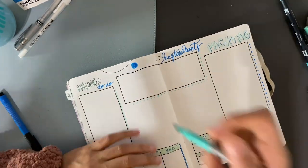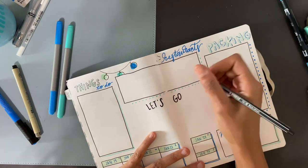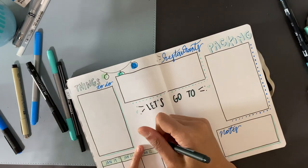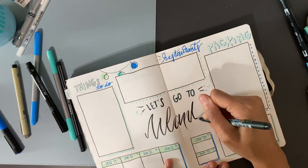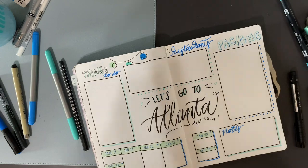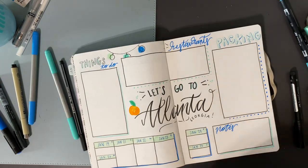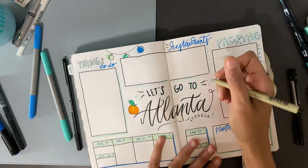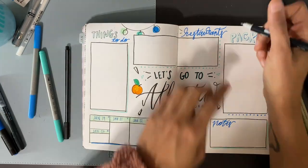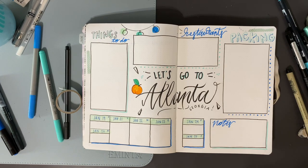Now I'm adding in some of that lighting you saw earlier in the January spreads, just to keep it consistent, and then adding the lettering in the center. For the word 'Atlanta' I'm using the Tombow Fudenosuke soft tip brush pen. I usually prefer the hard tip, but the soft tip worked really well here — giving a softer, less controlled edge. I'm topping it off with a little Georgia peach and some random little triangles to draw your eye to the center. I'm also adding some washi tape to the sides to tie in the January theme.